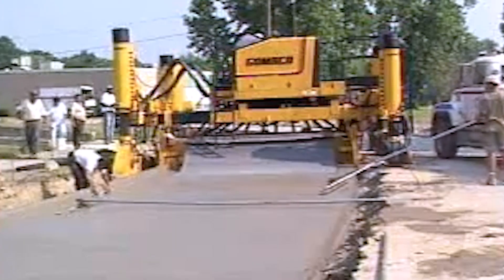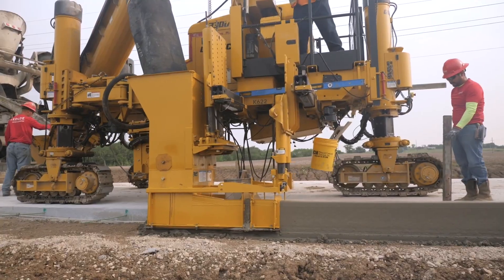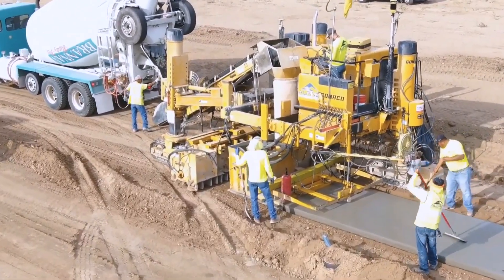For roadwork crews, it is a time-saving, traffic-friendly solution that turns complex concrete work into a streamlined process.